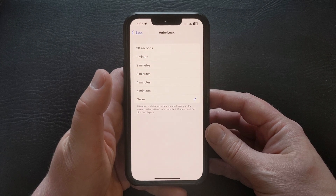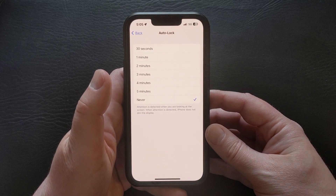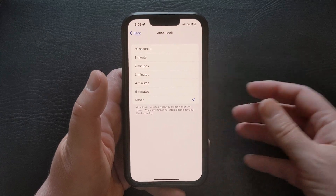Now when you want to lock your screen, you'll need to do so by pressing the Side or Power button on the right side of the iPhone.